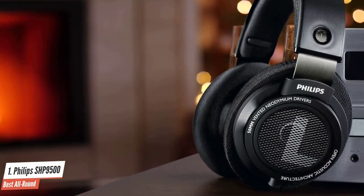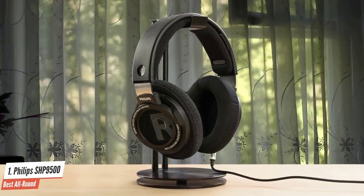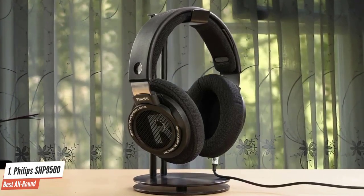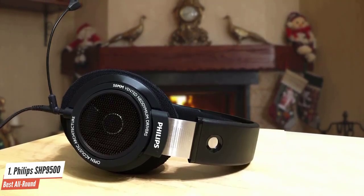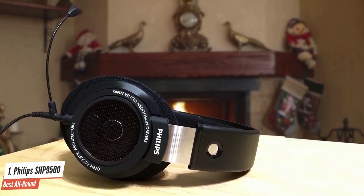The special acoustic open-back feature also enhances sound transparency and smoothens extended high frequencies by eliminating air pressure buildup behind the driver. To further enhance the sound quality, the SHP9500 has been specially designed to fit the ear's natural geometry and directly channel the sound waves into the eardrum.